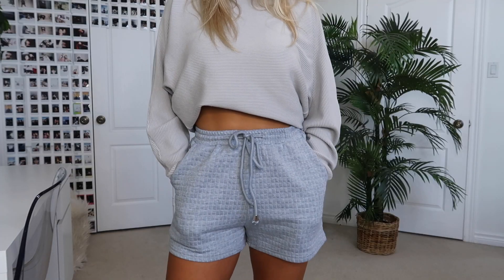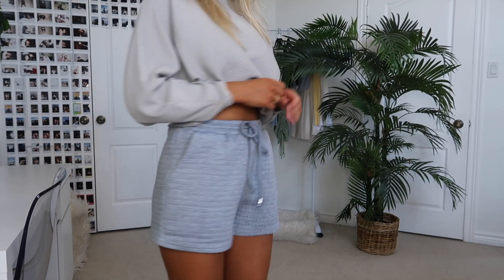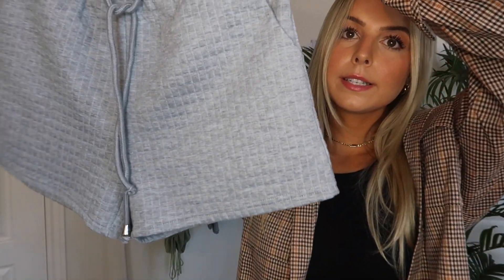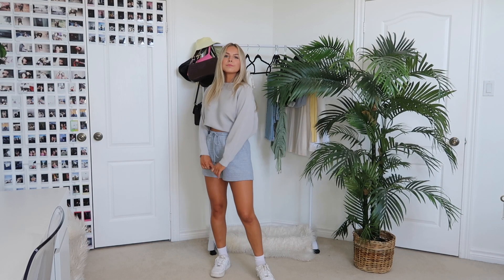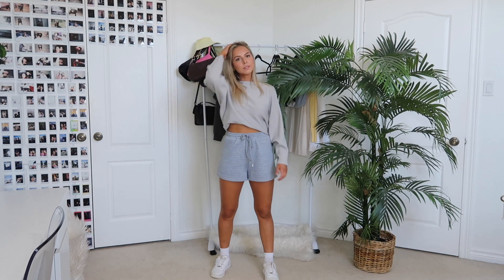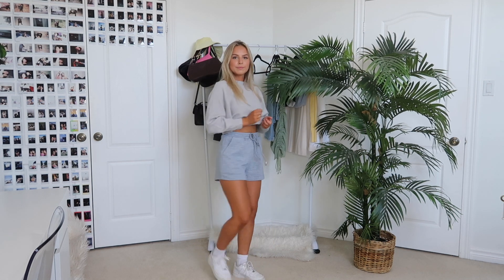The next bottoms I paired with the jumper are these gray waffle track shorts — I bought these with my own money but they're still on the site. These also sell out all the time so get them while they're in stock. Whenever I wear them I always get compliments and people ask where they're from. They're just the perfect sweatshort — so comfortable, thick, and really good quality. With the jumper it made for a super casual look, and I think it would be a great travel outfit.